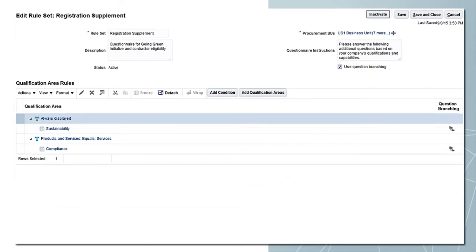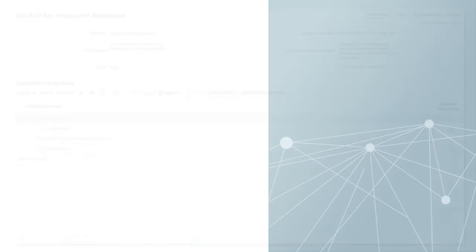You can quickly configure which questionnaires should be conditionally displayed to suppliers during registration based on rules tied to specific goods and service categories or country-specific questions you may have. Based on those rules, the questions are asked of suppliers so that their responses and key documents like certifications can be captured.